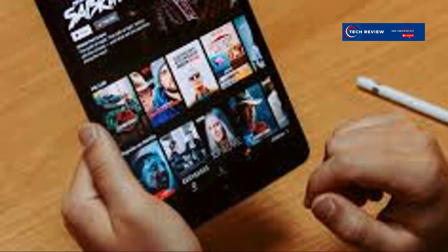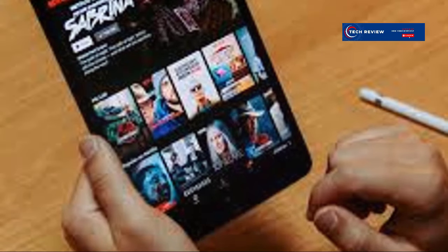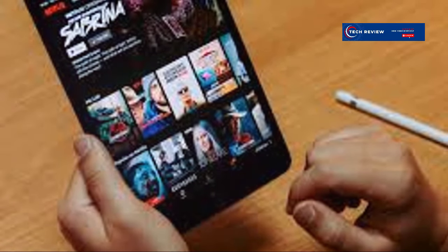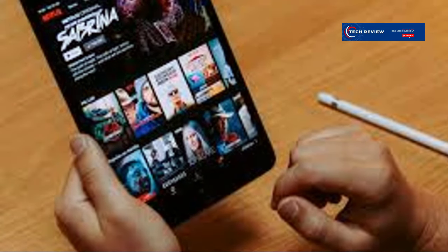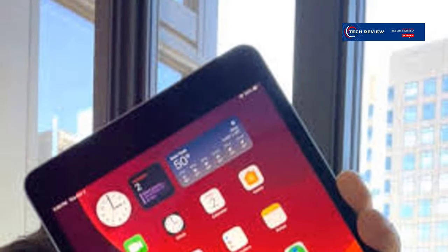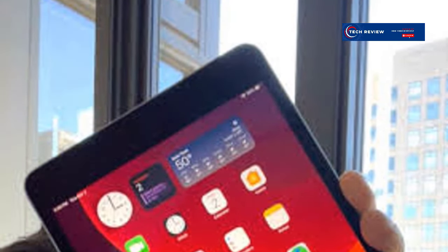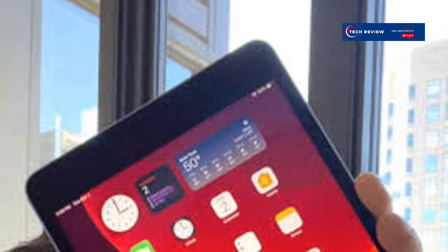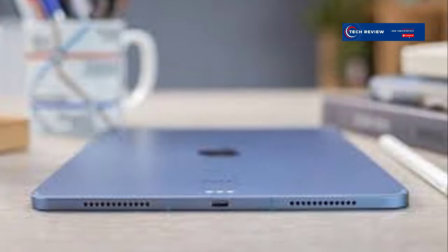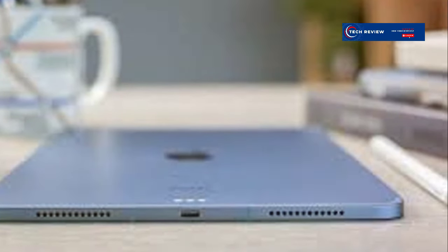The iPad mini 5 is a fantastic tablet that delivers a premium experience in a compact package. Its sleek design and lightweight build make it incredibly portable, perfect for anyone who values portability, performance, and a beautiful display. The Retina display offers vibrant colors and sharp details, making it ideal for media consumption. Whether you're streaming your favorite shows, playing games, or working on the go, the A12 Bionic chip ensures smooth performance and quick responsiveness.